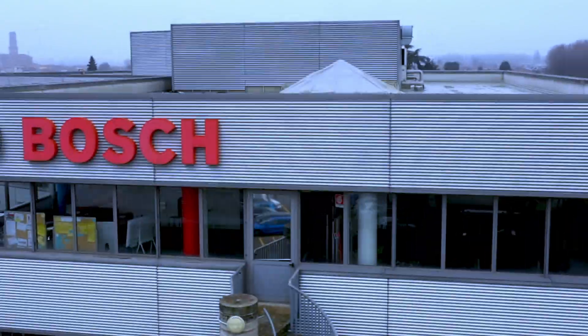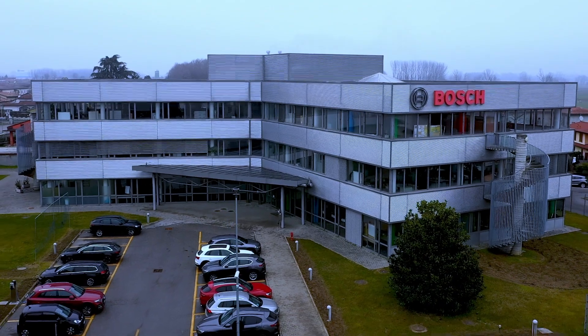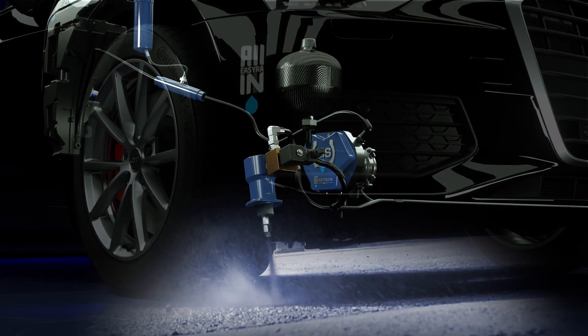We are in a Bosch VHIT laboratory near Milan to bench test the very first sample of the AS2 EasyRain system — the much lighter and efficient system, ready to go in production.